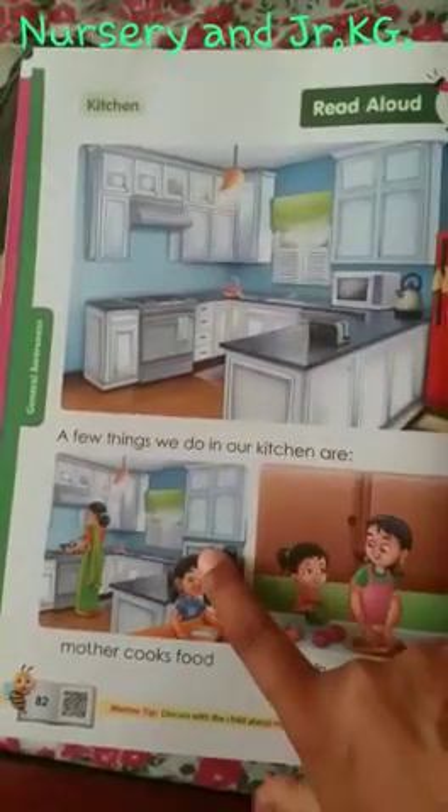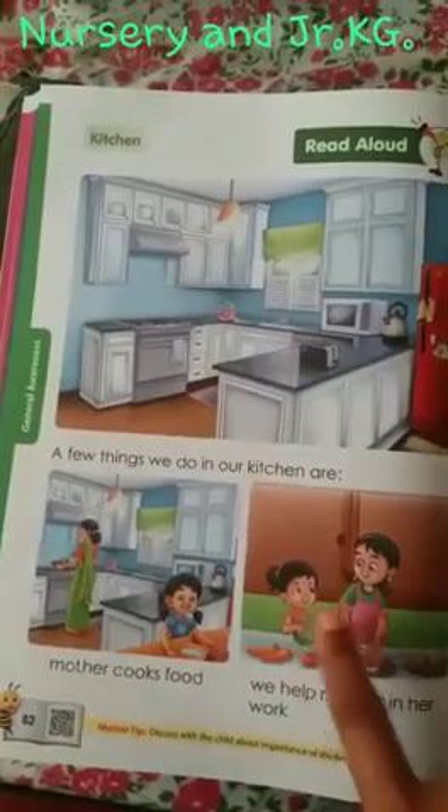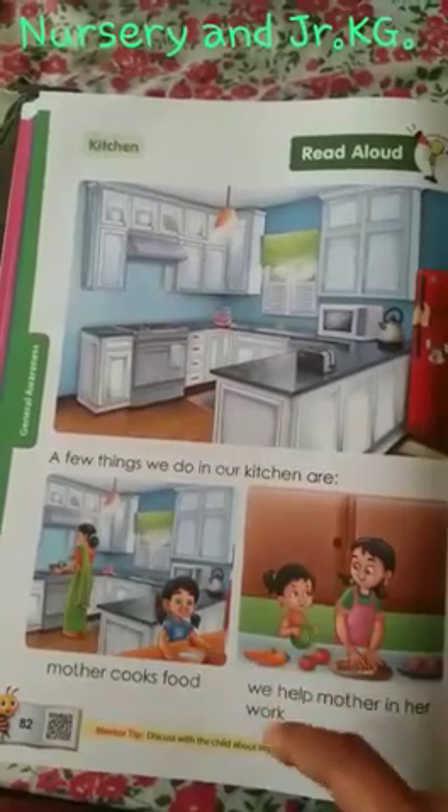Your mother cooks food in the kitchen. The girl is helping. Everyone should help your mother in the kitchen — washing fruits, giving water when she is doing something.